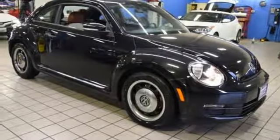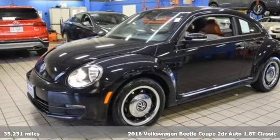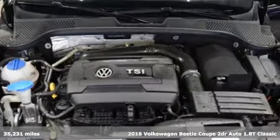It's a 2016 Volkswagen Beetle Coupe. Stylish, fun, iconic. And with features like these, every drive is a pleasure.